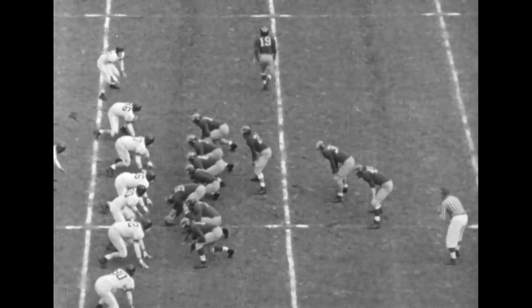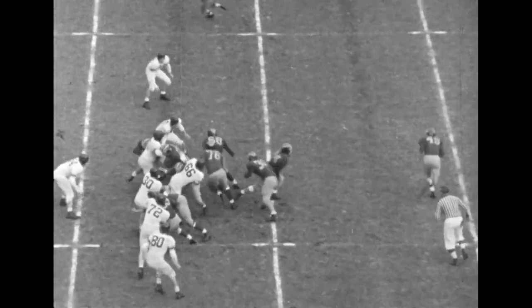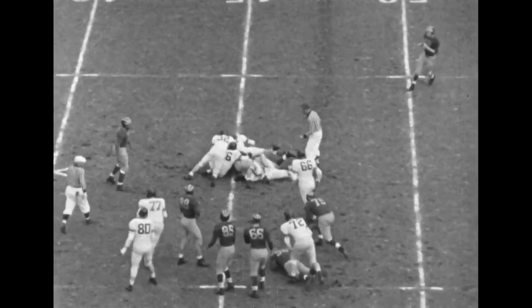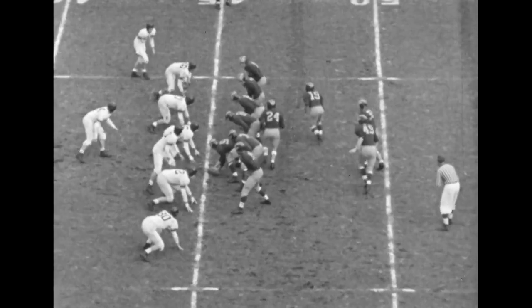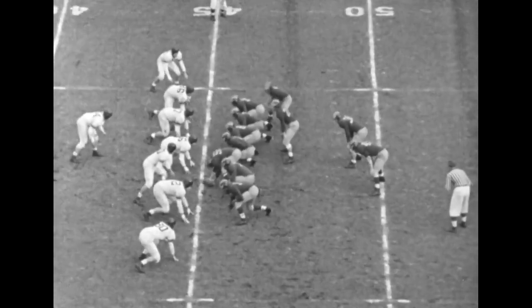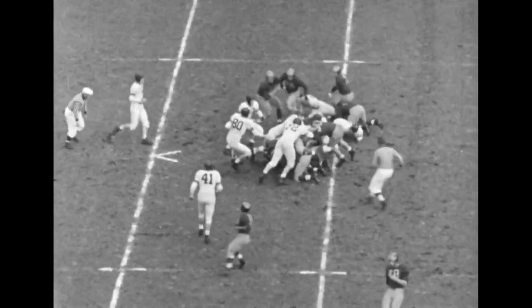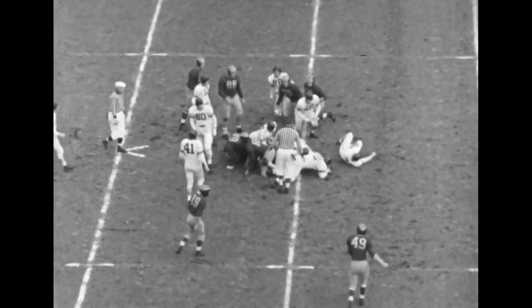Bradford in motion out to the right. Ball goes to Dufek — Dufek fakes a handoff, finds a hole, picks up two yards. Dufek fakes over the left tackle of the Wildcats. End motion, Bradford coming around, but it's a spinner. Dufek going straight ahead again, but he's met rather suddenly.